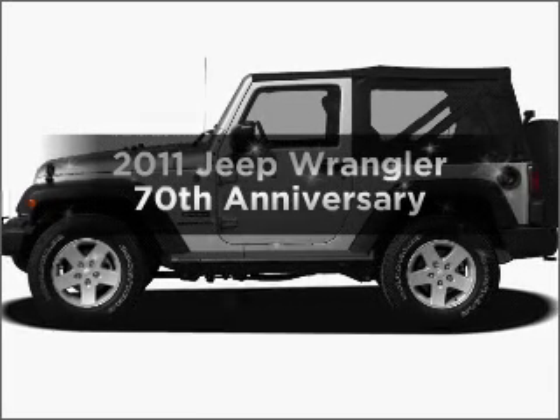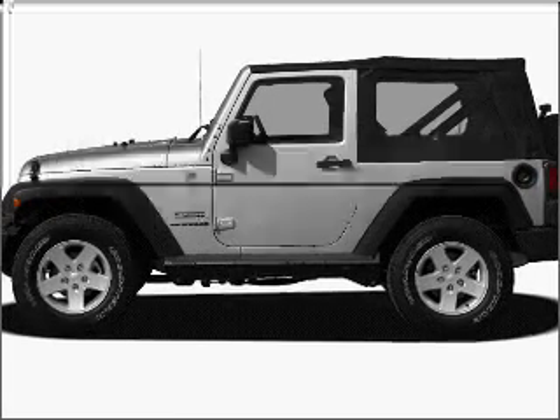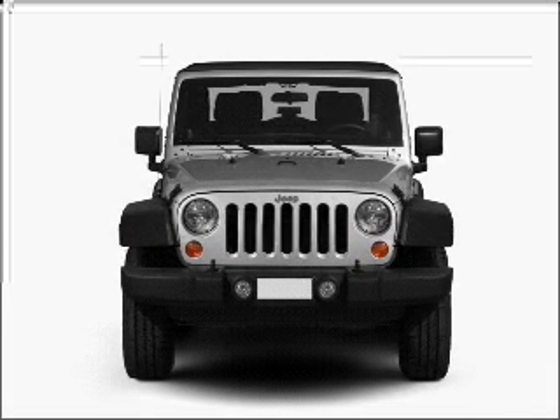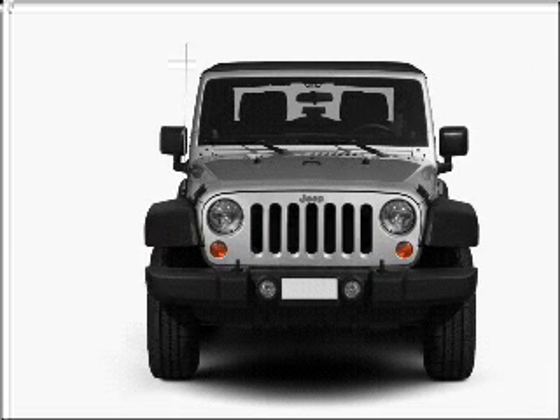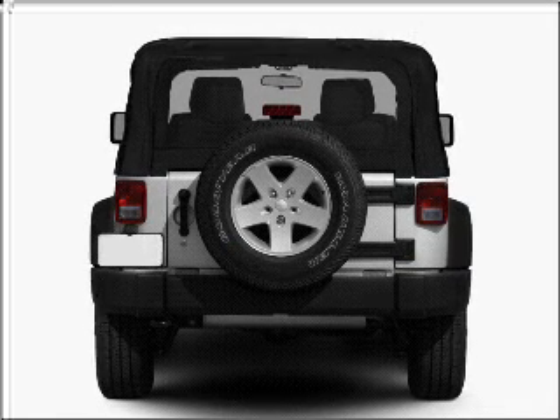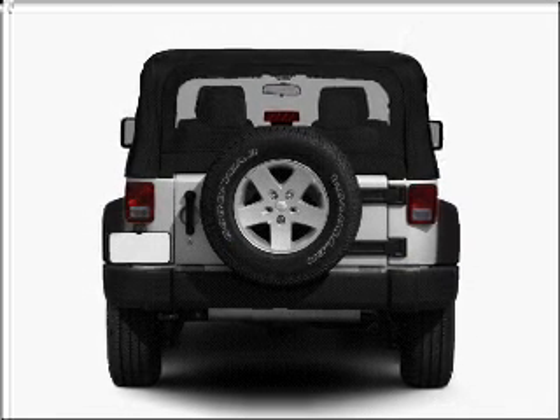Check out this 2011 Jeep Wrangler. Everything you need under one roof with this great vehicle. With a solid 6-cylinder engine connected to a smooth shifting transmission, premium wheels give a more luxurious look. Treat yourself to a premium sound system.